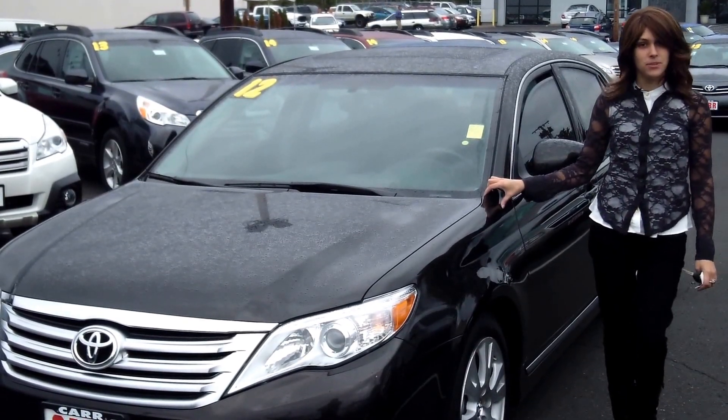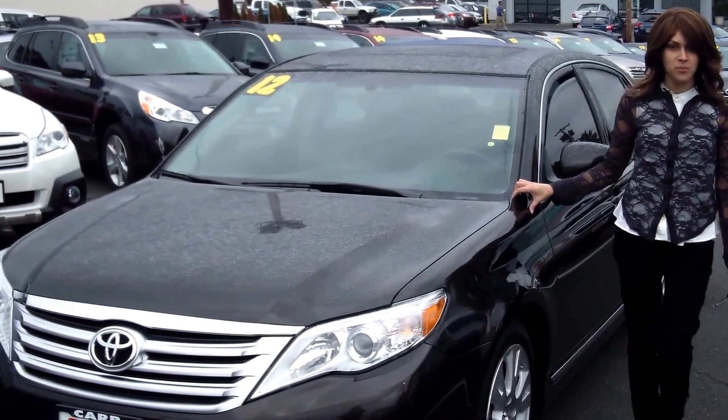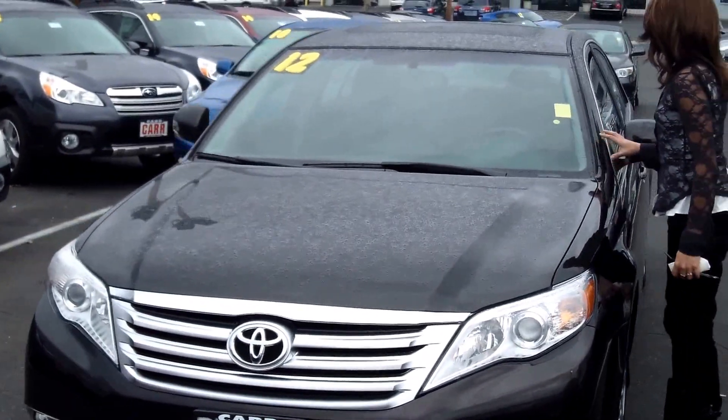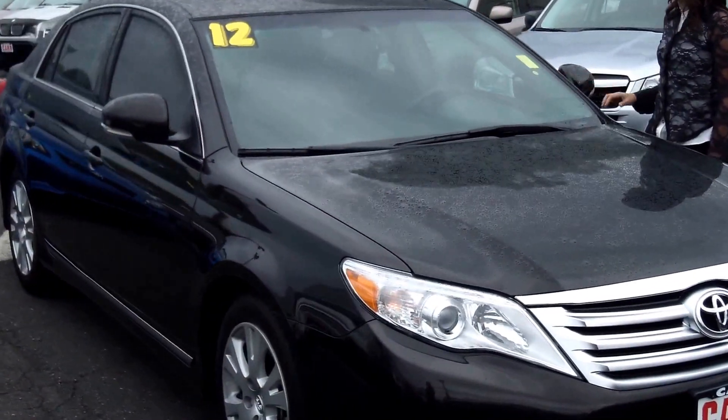Hey guys, this is Annalise. I'm down here at Car Subaru in Beaverton. Thank you for clicking on that link. This is your virtual tour for a 2012 Toyota Avalon, stock number VP3379.